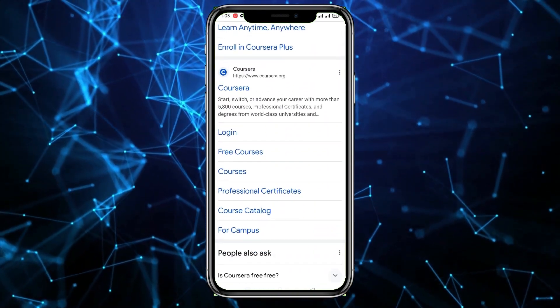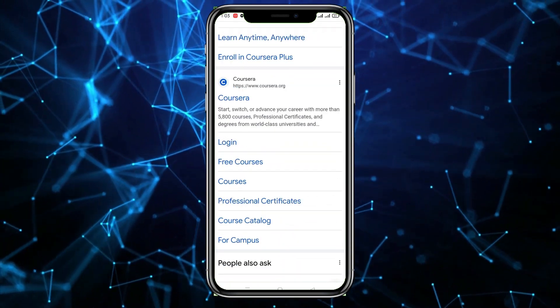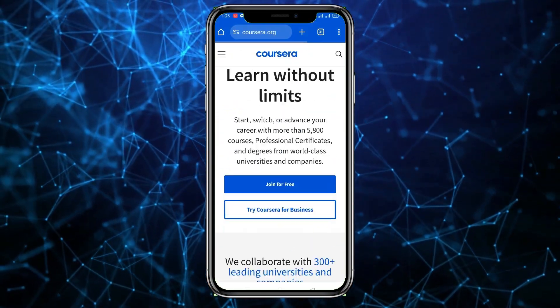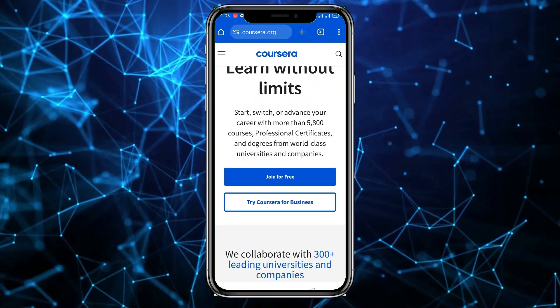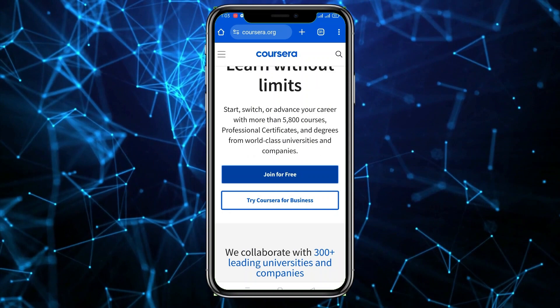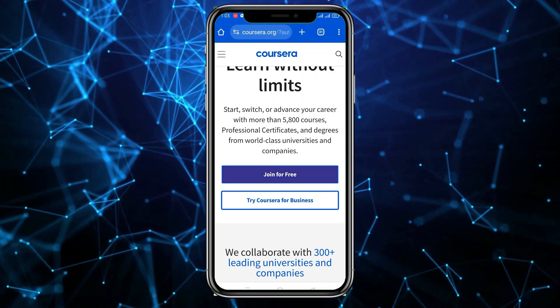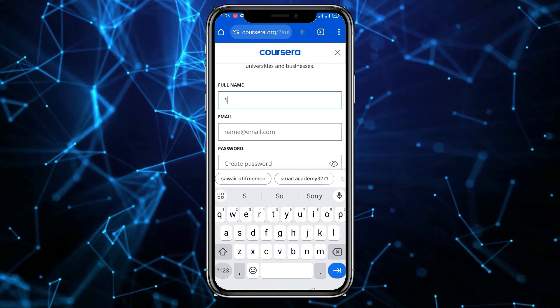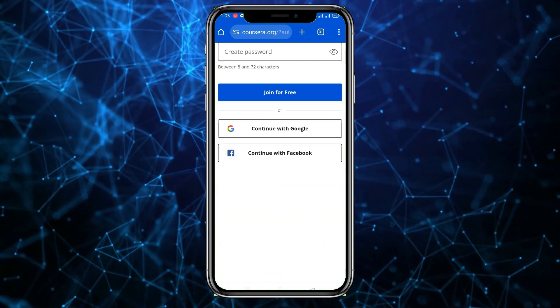First of all you have to log in. If you already have an account, log in. If you don't have an account, you have to join it first — click on 'Join for Free'. After clicking on it, you have to enter your full name. For example, I'm going to write my name, which is Safi.